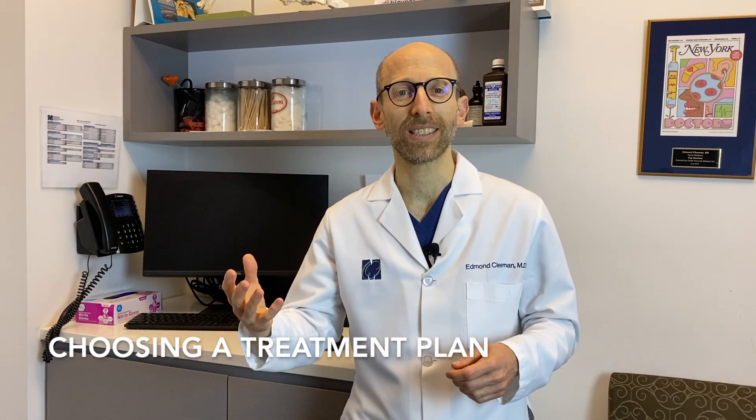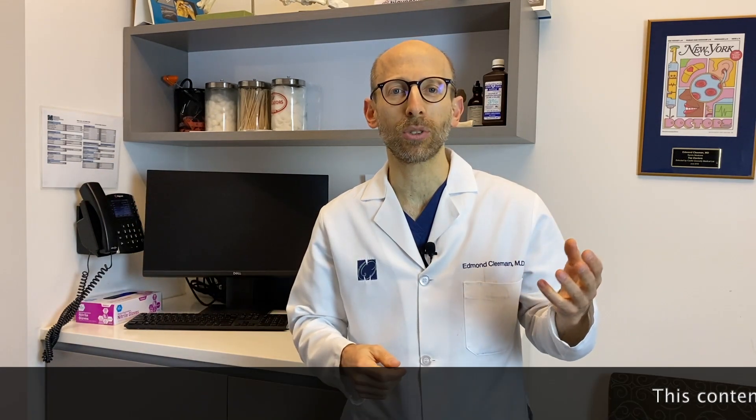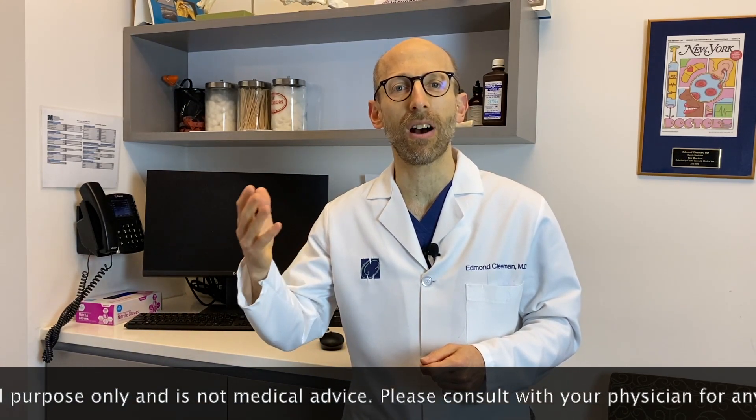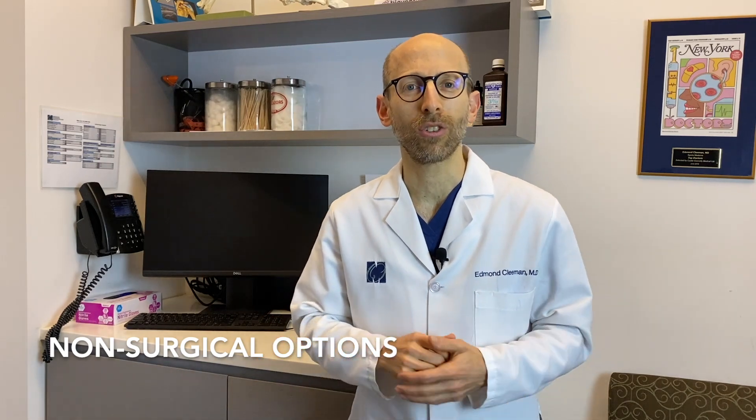For some patients who have significant pain, locking, catching, or buckling, we may need to just have them do arthroscopic surgery. But for many patients who have a degenerative meniscus tear, it is very reasonable to try a non-surgical approach to start with. And if that works out, great — and if not, then further down the road, switch them over to have the arthroscopy. So what are these non-surgical things that we can do for patients?